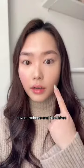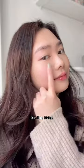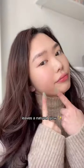Let's try it out. It blends like a dream. Oh my, redness covered. It has a light coverage and dries down to a skin-like finish. Look at that glow.